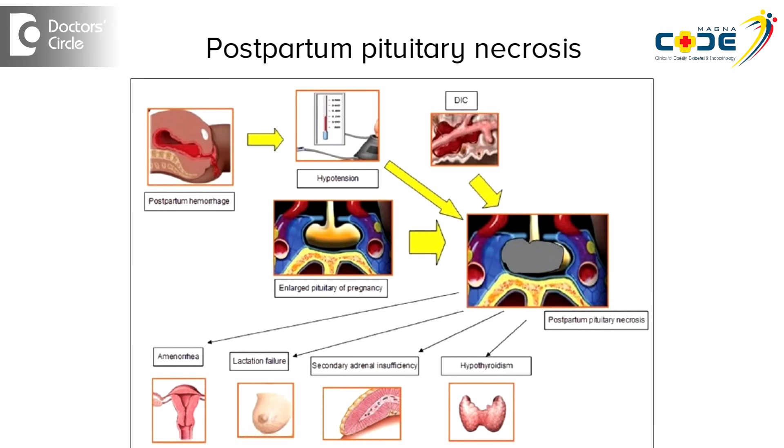We also get patients who have postpartum pituitary necrosis. Following heavy bleeding during delivery, there is an injury to the pituitary gland and there is a decreased hormone level, which causes lactational failure and irregular cycles or stoppage of cycles.